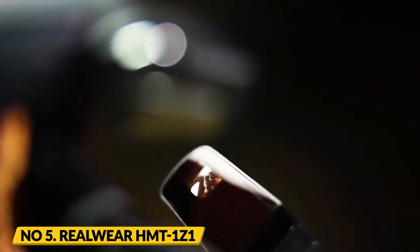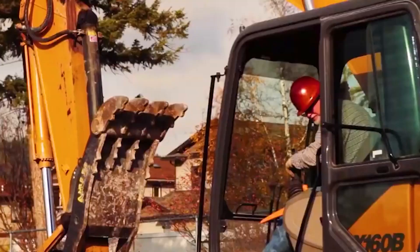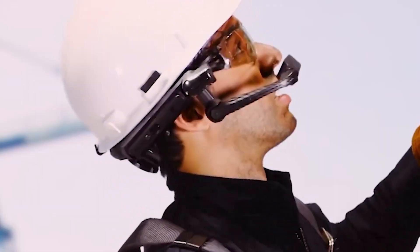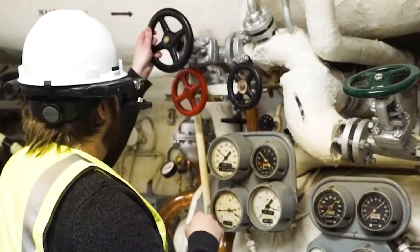Number 5: RealWear HMT-1Z1. The RealWear HMT-1Z1 is a cutting-edge AR headset designed specifically for use in industrial and hazardous environments. This device is built to withstand extreme conditions, with a ruggedized exterior that can withstand harsh impacts and even explosive environments.